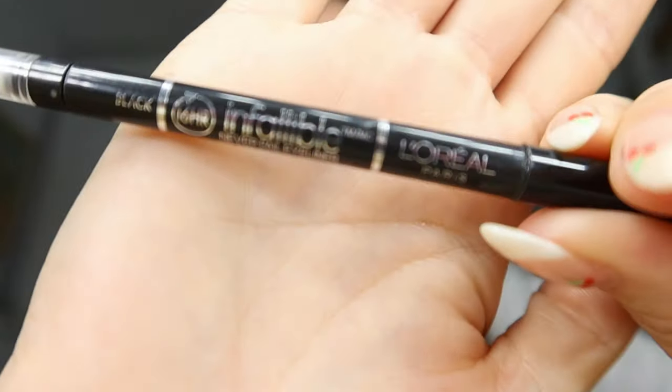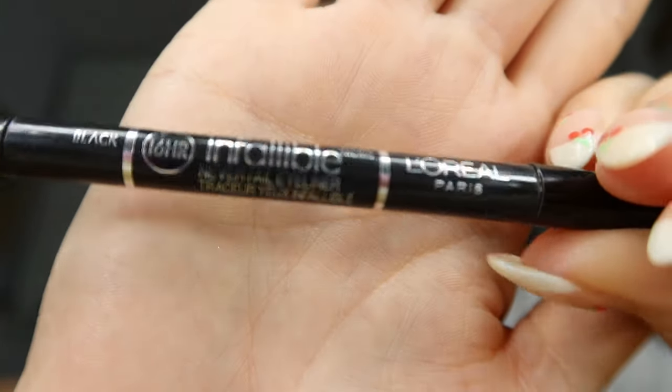I don't blend it in as well as I normally would because I know it's going to fade away over time. The rest is pretty much just eye makeup. I do a little bit of this L'Oreal Infallible eyeliner — this is another product I've been using honestly since middle school, since seventh grade when I first started wearing eyeliner. It stays on really well. It's called Infallible because it's a 16-hour guaranteed wear, and I kind of agree.